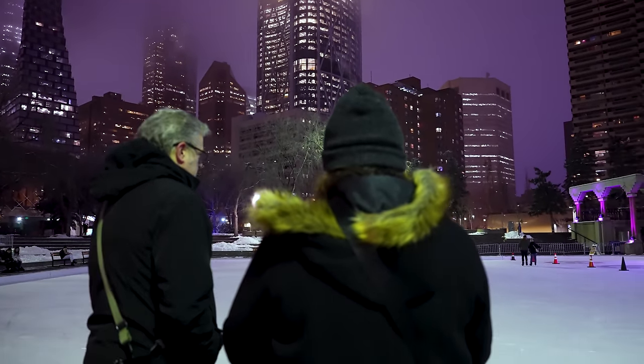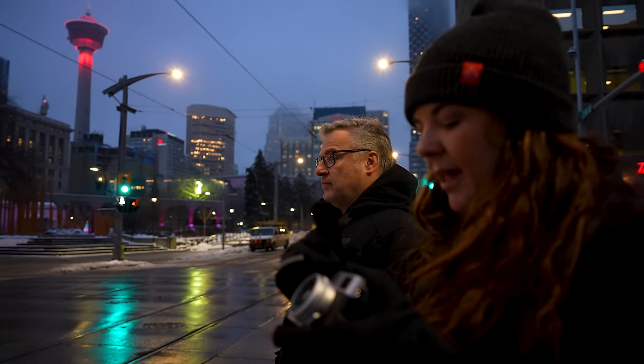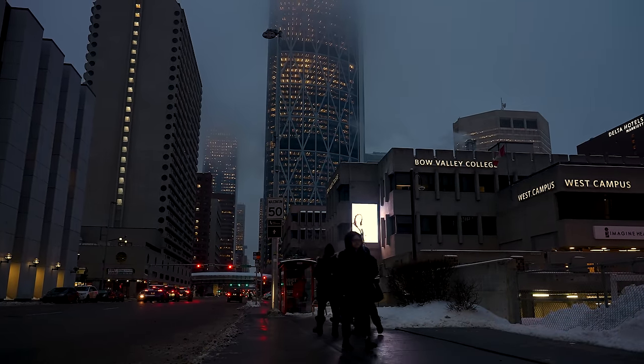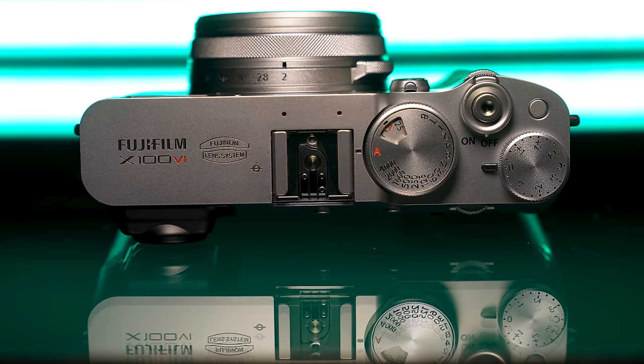We thought it'd be a great opportunity to come down and check out the Chinook Blast, an event in downtown Calgary where they have all kinds of cool exhibits and lighting displays. The only thing this event is missing is a Chinook — right now it is bloody cold. If you don't know what a Chinook is, it's when warm winds come over the mountains into the prairies and warm us up, giving us a reprieve from winter. But what we do have that also came over the mountains to us is the Fujifilm X100 6.